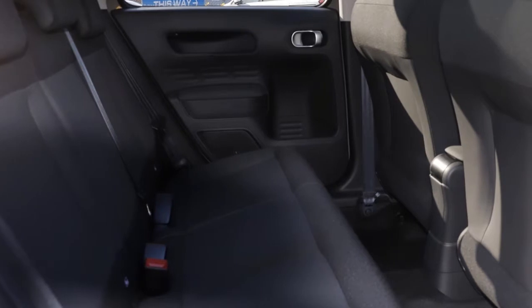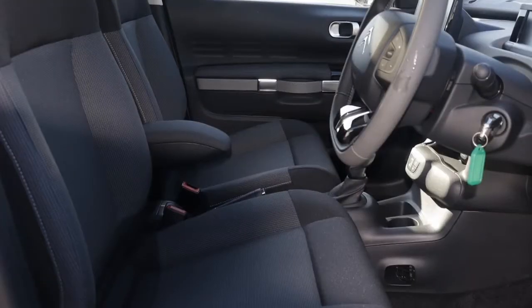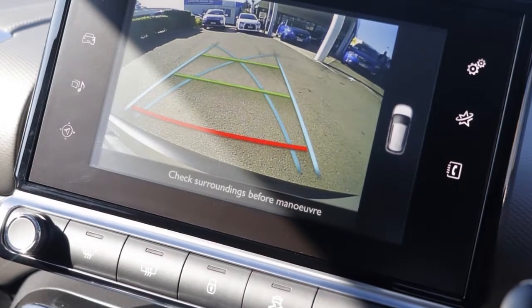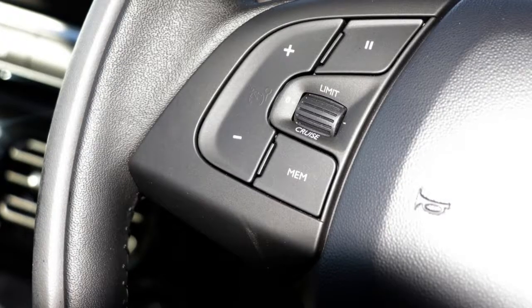This vehicle has all the features you could dream of: remote central locking, cruise control, tinted windows, alloy wheels, power steering, climate control, and more.